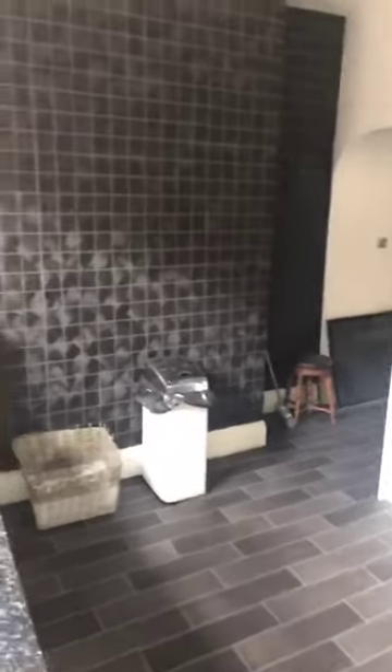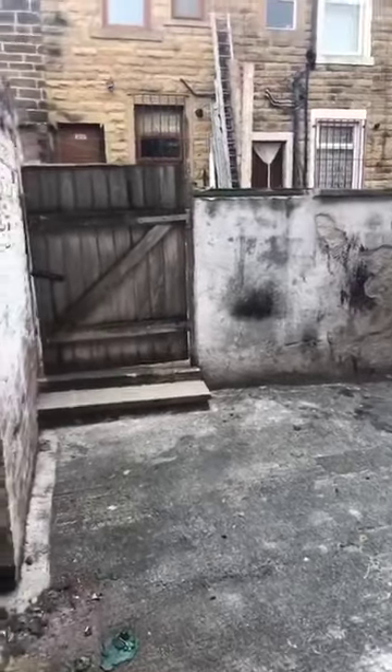Off the kitchen is access to an enclosed yard.